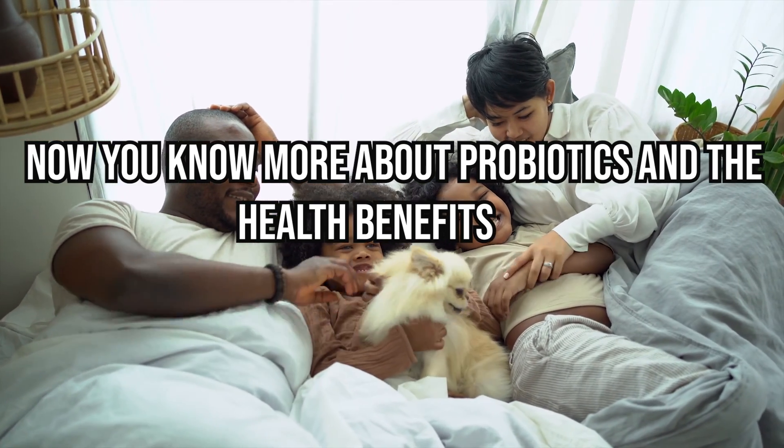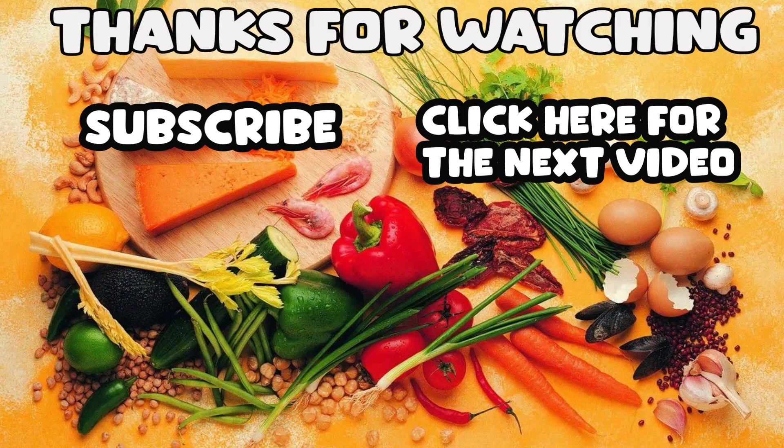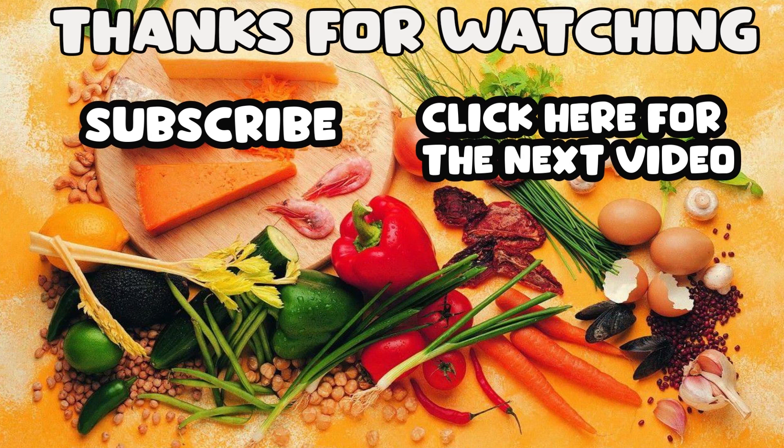Now you know more about probiotics and their health benefits. Please don't forget to subscribe to the channel and watch the next video.